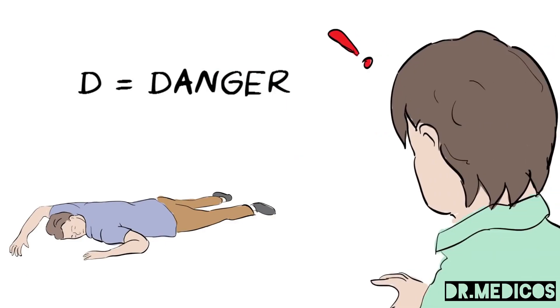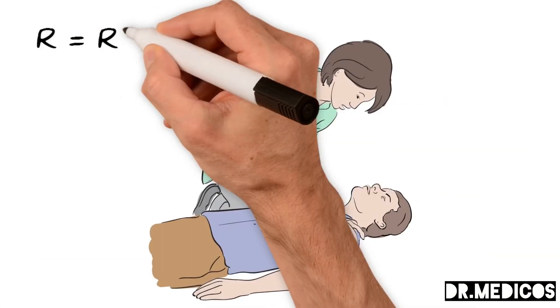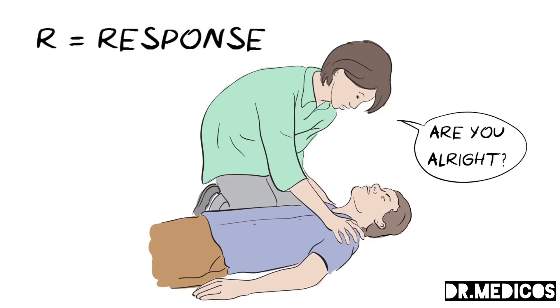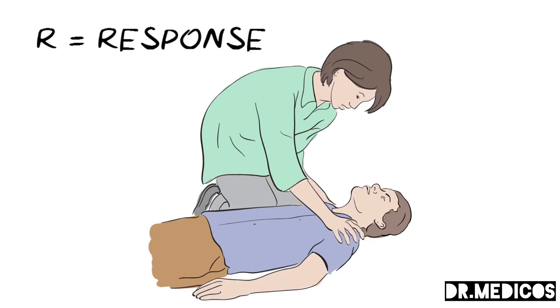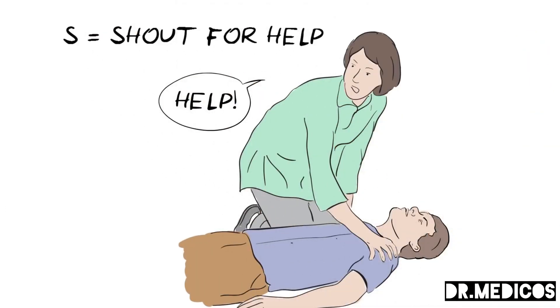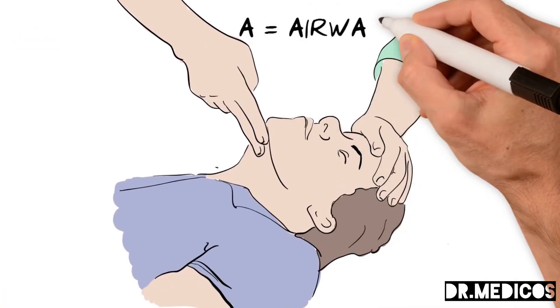D is for danger. First, look around carefully to make sure the area is safe for yourself and others before approaching. R is for response — shake them gently by the shoulders and ask them loudly, 'Are you alright?' If there is no response, you need to S — shout for help, as any assistance will be helpful.